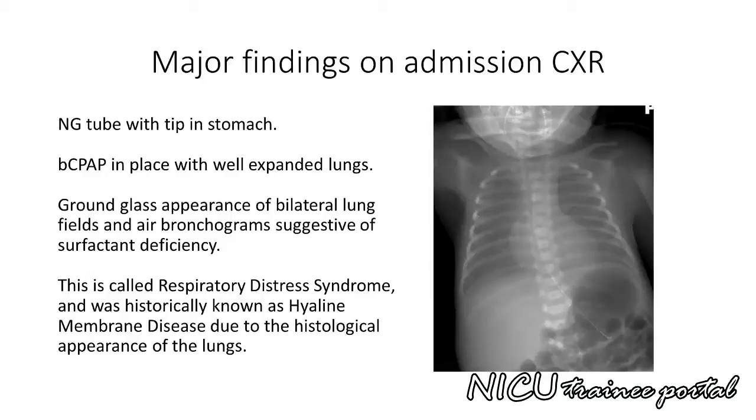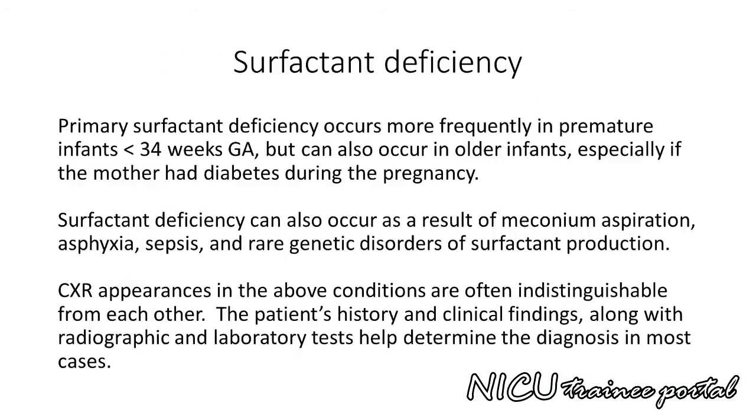This was historically known as hyaline membrane disease due to the histological appearance of the lungs. Primary surfactant deficiency occurs more frequently in premature infants less than 34 weeks gestational age, but can also occur in older infants, especially if the mother had diabetes. Surfactant deficiency can also occur as a result of meconium aspiration, asphyxia, sepsis, and rare genetic disorders of surfactant production.